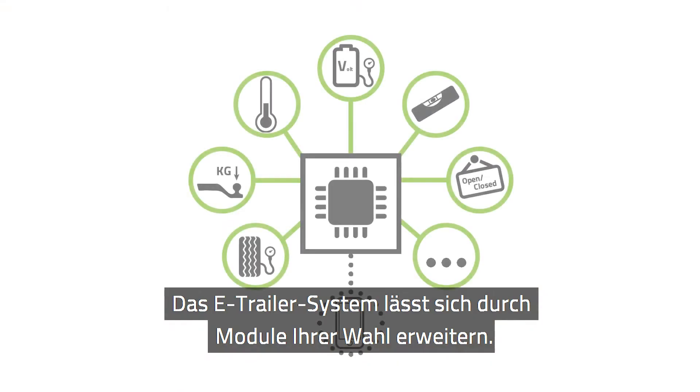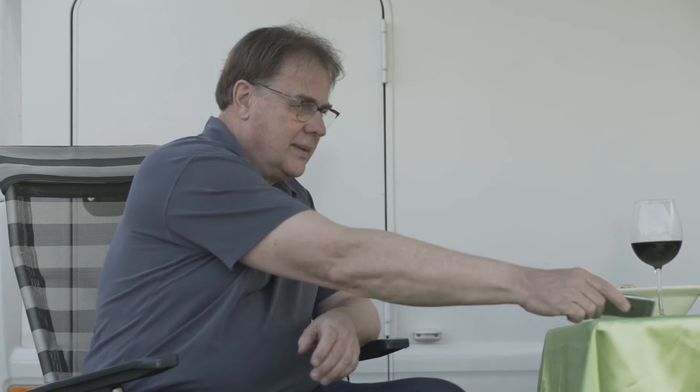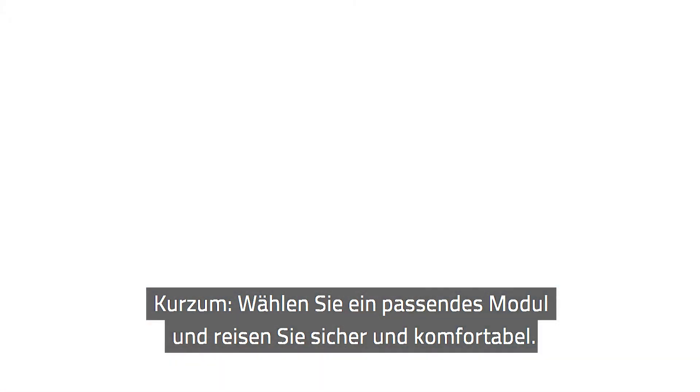You can expand the eTrailer system with modules that suit your needs. Have a safe and relaxing holiday with eTrailer products. In short, choose the module that fits your needs and travel safely and comfortably.